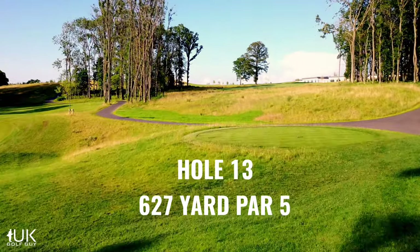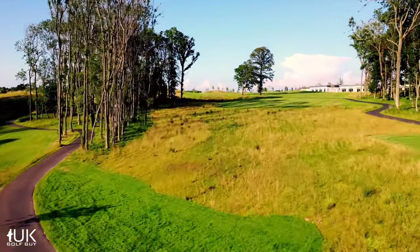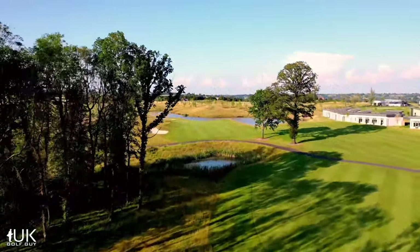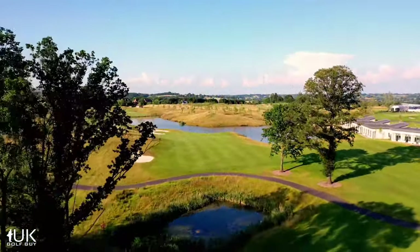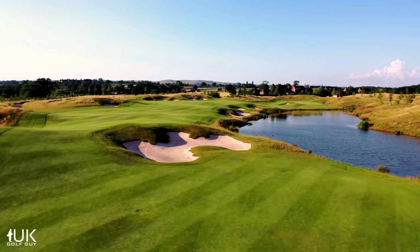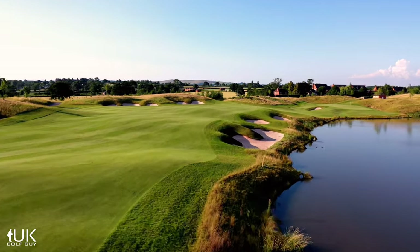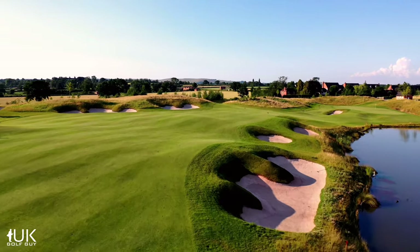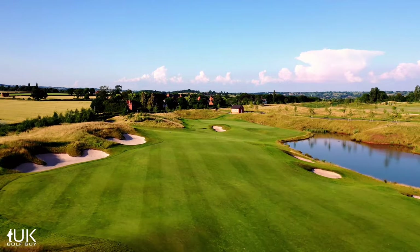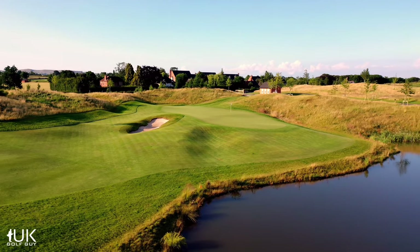The last of the par fives comes at the 13th. Water is one of the defining features of this hole. For most of us a tee shot to the right of the two trees is a safe play. Longer hitters will go through the gap to the left. From there it's either 250 yards of carry over the water to attack the green with your second shot, or more likely a lay up down the ribbon of fairway on the left. The tiered green and surrounding mounds will push everything towards the water, so once again there's no time to relax until you're safely in the hole.